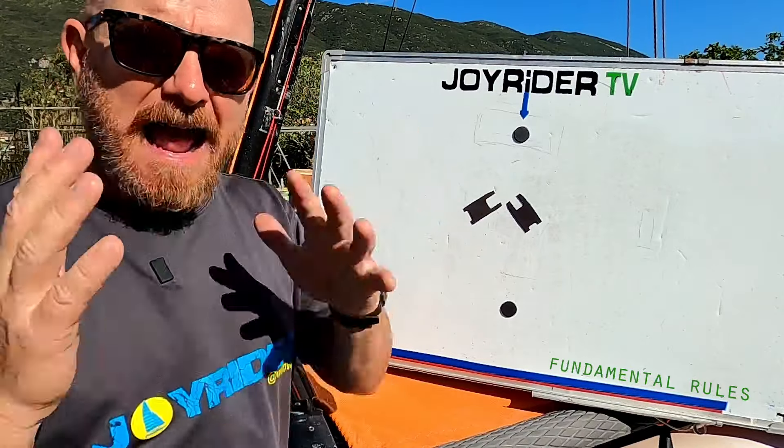Sailing boat racing is a self-refereeing sport most of the time, especially at the amateur level of the sport. So it's up to everybody on the race course to be sailing using the rules. Cheating is not tolerated.